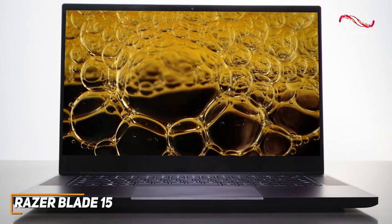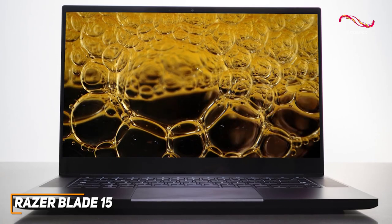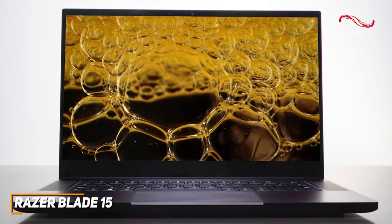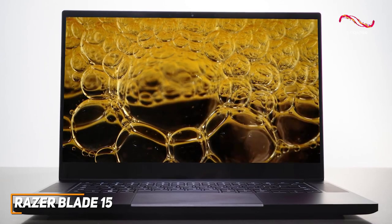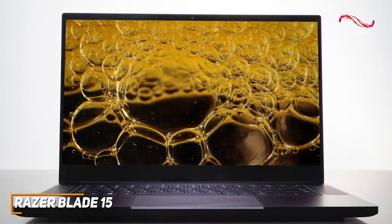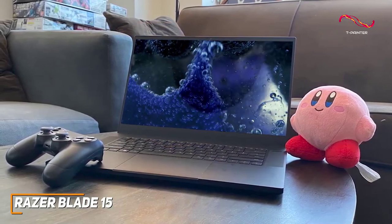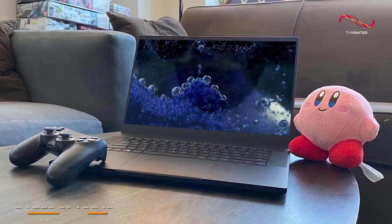Is the Razer Blade 15 going to be perfect for everyone? Not quite, as it lacks the battery life needed to last throughout the day, but it's a powerful and versatile laptop that can effectively be used for some more demanding video editing projects. If you want a heavy-duty laptop that can tackle 4K content, this is an excellent laptop for your needs.